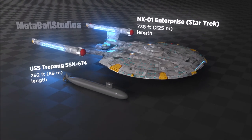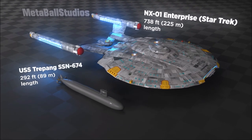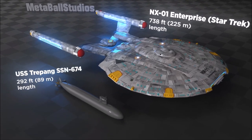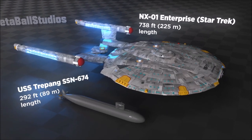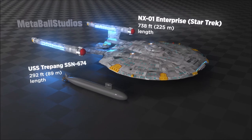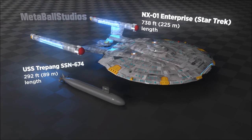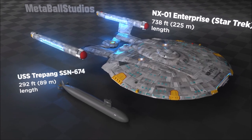Staring at this animation, I realized that none of the sets on Enterprise were in any way too big. Size comparison images and animations like this are fun because they help us better visualize the size of familiar fantasy places and vehicles. For me, I don't really understand the size of a fictional craft unless I can directly compare it with something that I'm familiar with, like my old boat.